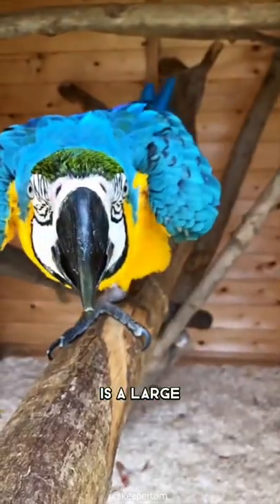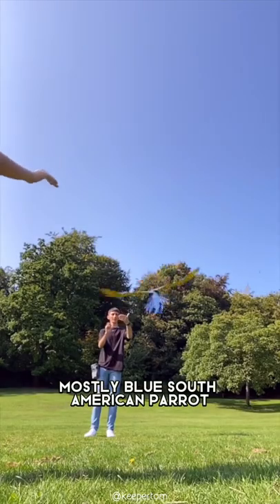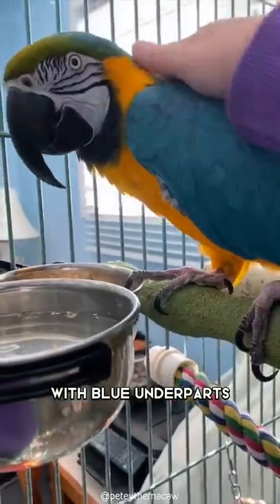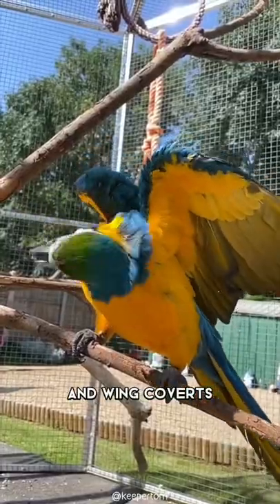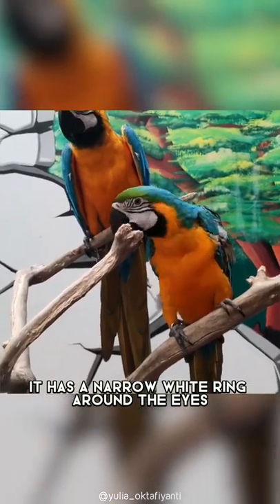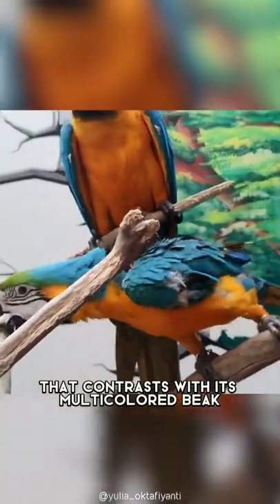The Blue and Gold Macaw is a large, mostly blue South American parrot, with blue underparts, red forehead, white ear coverts, green upper back, and wing coverts. It has a narrow white ring around the eyes that contrasts with its multicolored beak.